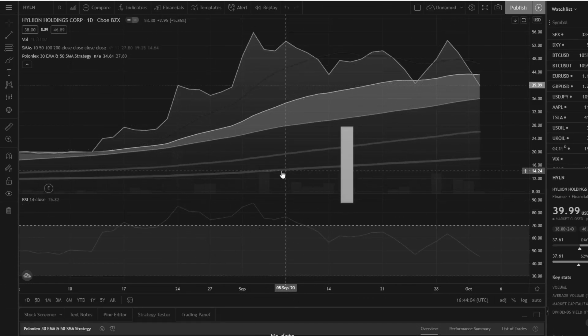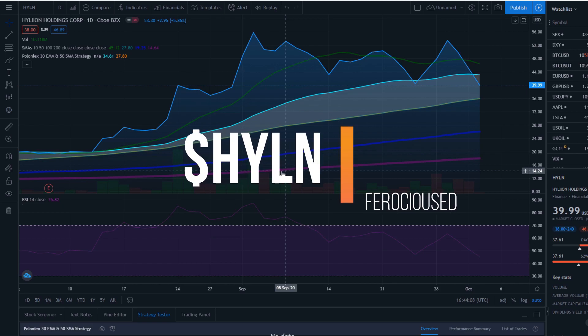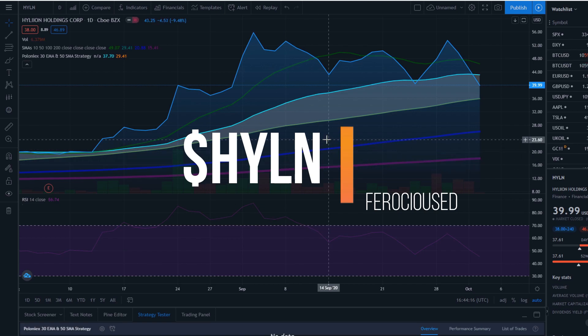Welcome back to First Education, this is Zend. Today I'm going to be talking about Hyliion Holdings Corporation, previously known as SHLL before the acquisition with Hyliion Group. I'm going to go through technical analysis, mainly news on this one and why I am bullish on it, going through everything I can find on this company.